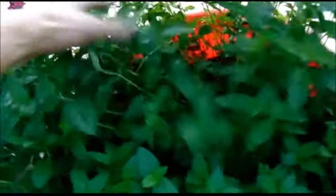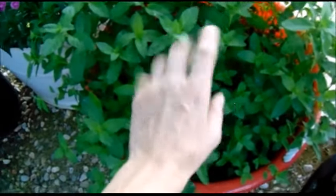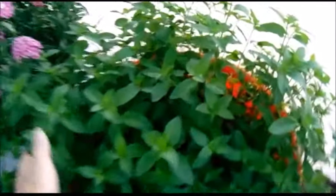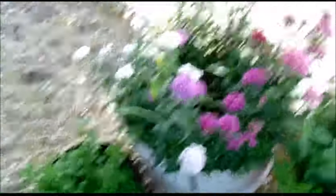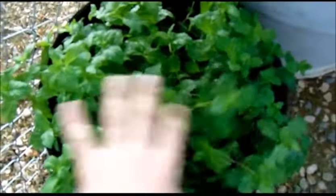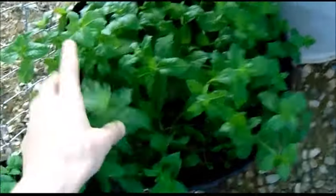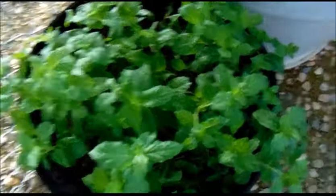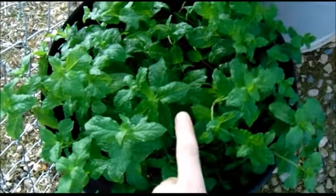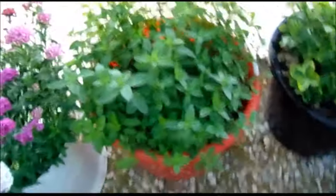I'm going to cover the mints and lemon balm quickly. This back corner has the chocolate mint — it's in need of cutting. We'll probably cut it, dry it, and crushed dried mint can be put around plants to help as a pest deterrent and add a little nitrogen. This one's my favorite. This next one is the sweet mint. Both of these winter over every year — we're not even concerned about them. Mint is going to be here no matter what.